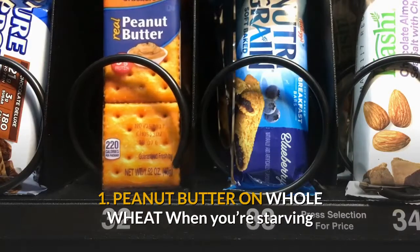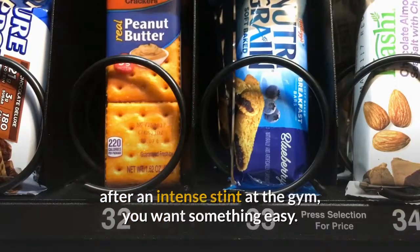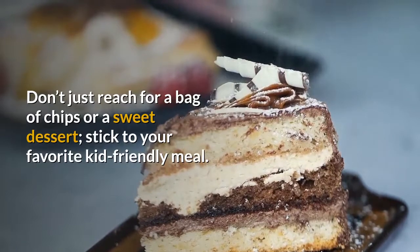1. Peanut butter on whole wheat. When you're starving after an intense stint at the gym, you want something easy. Don't just reach for a bag of chips or a sweet dessert — stick to your favorite kid-friendly meal.